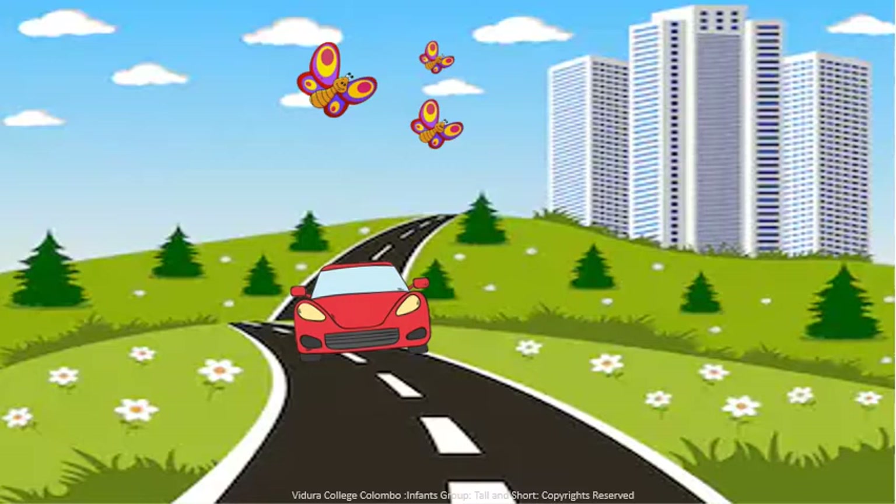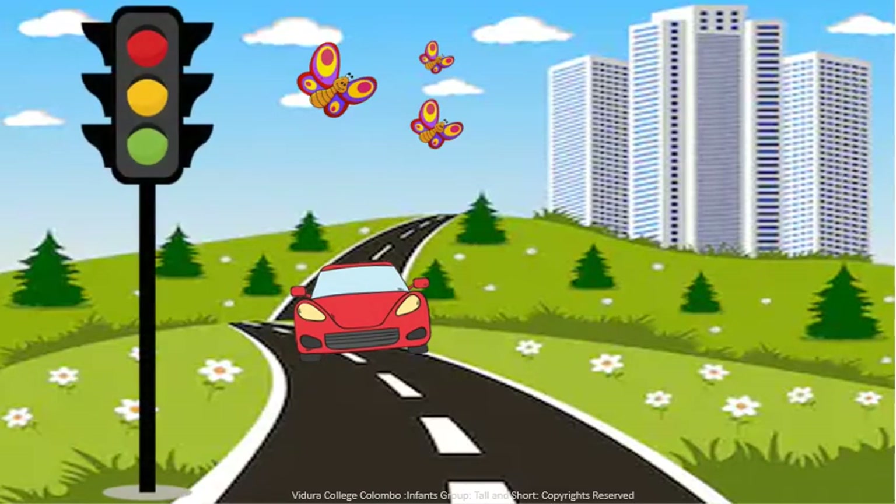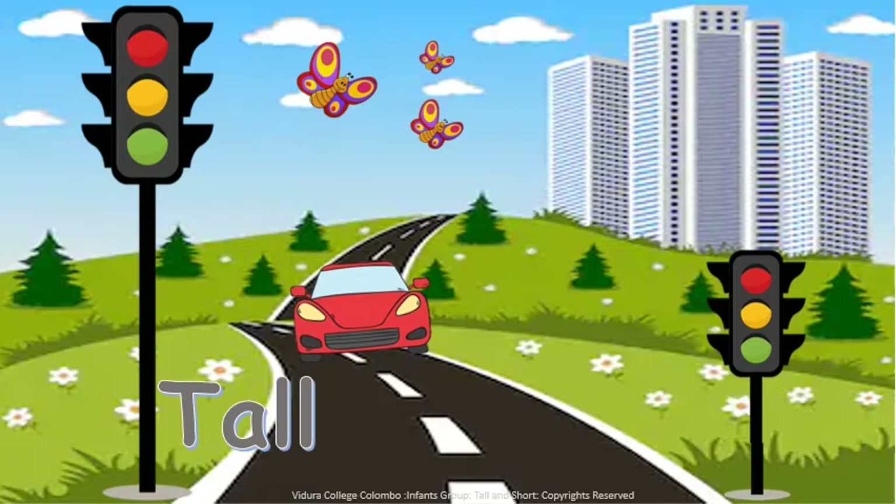It is a road. There are two traffic lights. One is tall. The other one is short. Tall traffic light and the short traffic light.